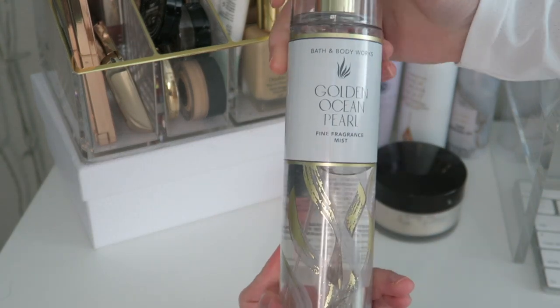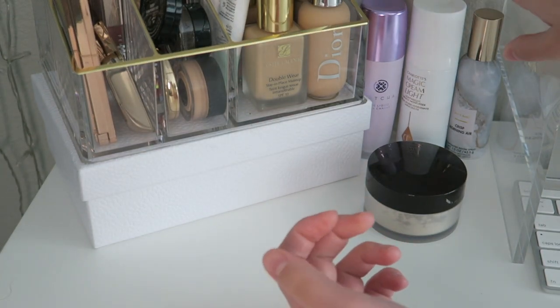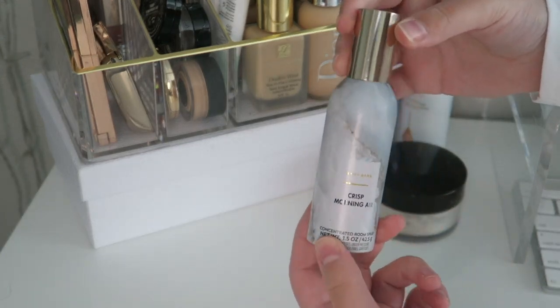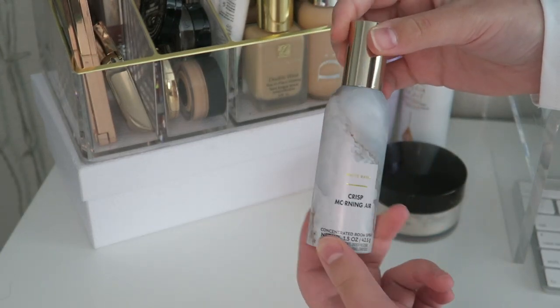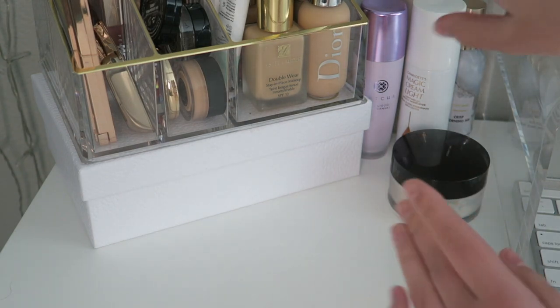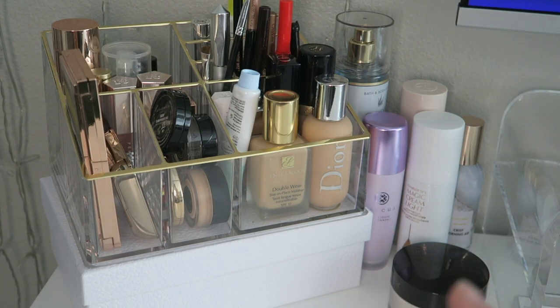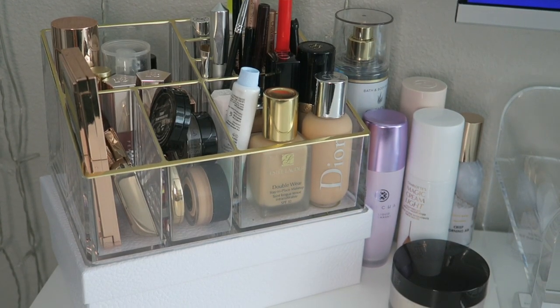I also have a Bath & Body Works Golden Ocean Pearl spray and the Crisp Morning Air spray, just for my room. And that's basically everything I have for my everyday makeup products. Now let's go into my actual collection.